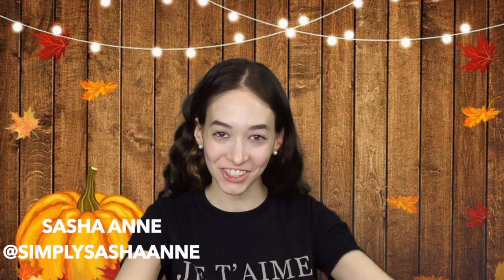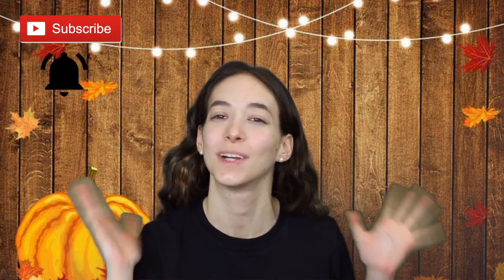Hi loves, it's Sasha, welcome back to my channel — and if you're new here, welcome! Make sure you subscribe and click the bell so you're notified whenever I upload. For today's video I'm going to be doing a Thanksgiving makeup look. This is my take on it — you could do a natural look, glam, no makeup — but I like to go all out because I just love playing around with makeup. I really hope you guys love this video, so give it a thumbs up and let's get into it.